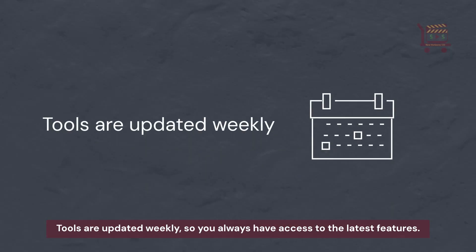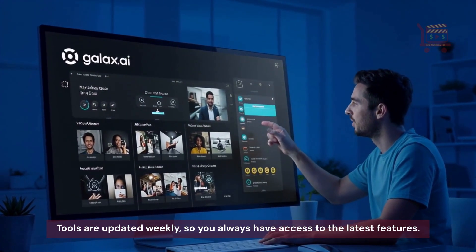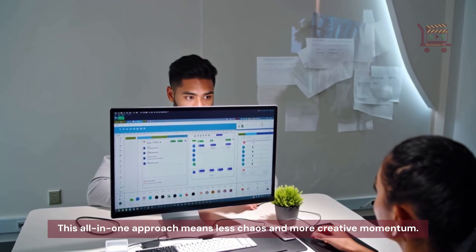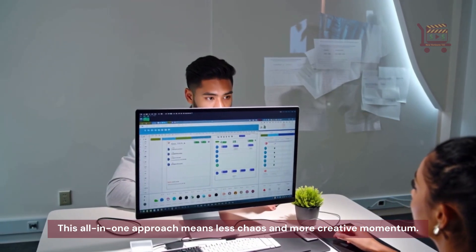Tools are updated weekly, so you always have access to the latest features. Whether you're a solo creator or part of a team, this all-in-one approach means less chaos and more creative momentum.